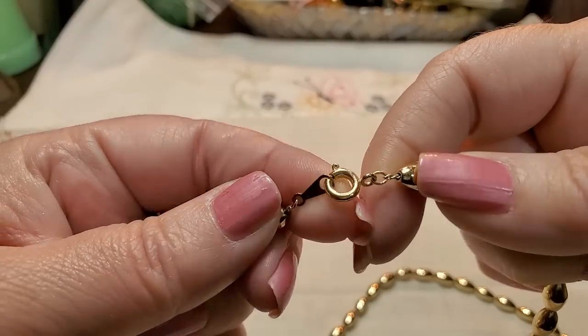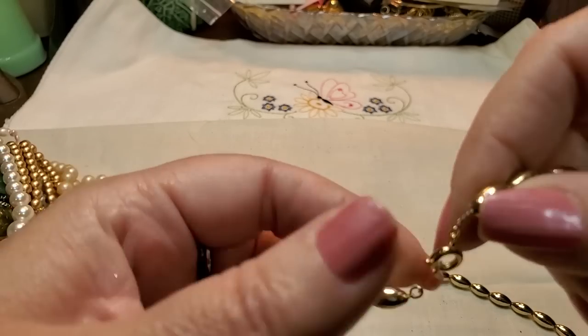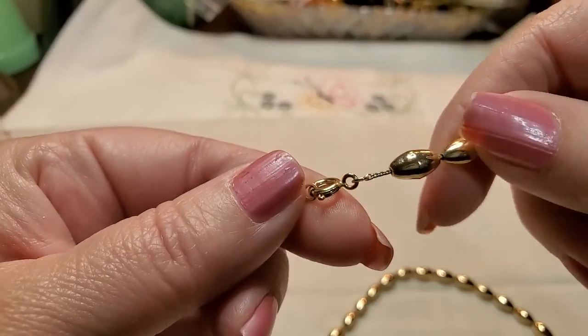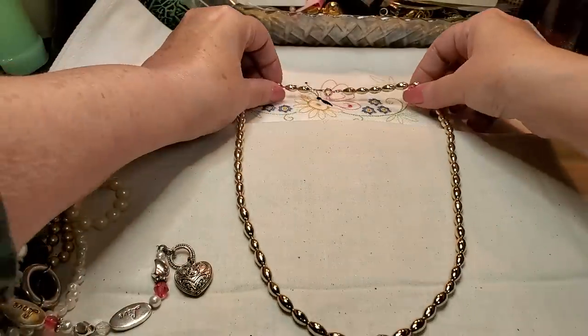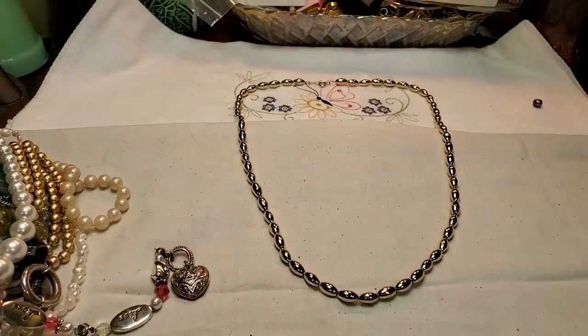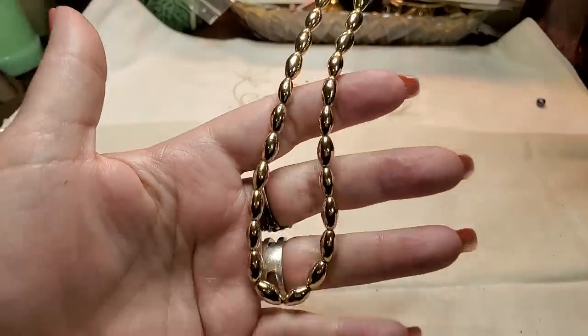Oh, this is an old one — look at that. These are in good shape and they're real lightweight, on a chain which is nice. When they're on a chain, they don't break. This is a vintage piece — that's pretty and in really good shape. It's not worn at all. I like that, very nice.